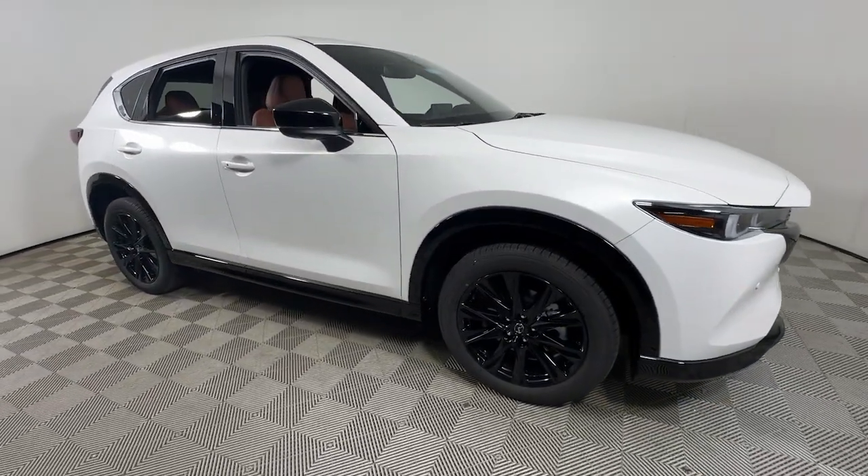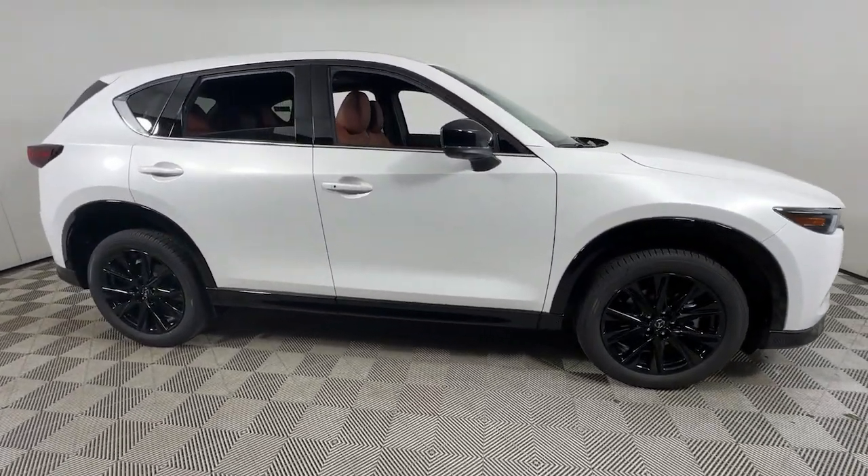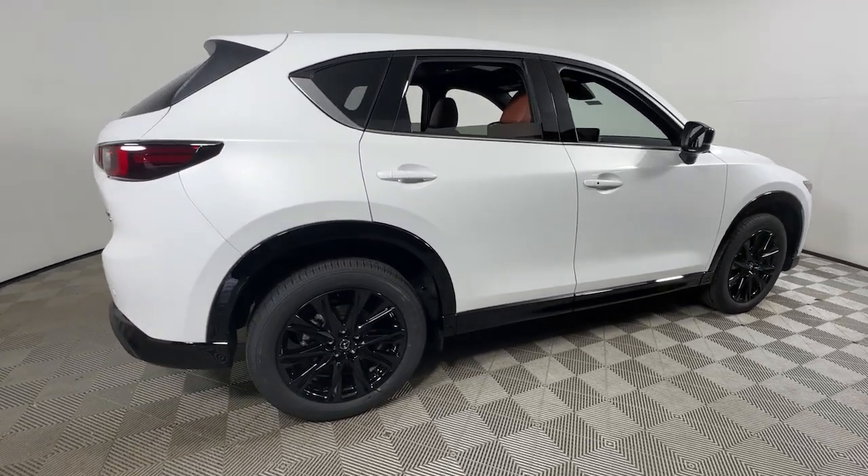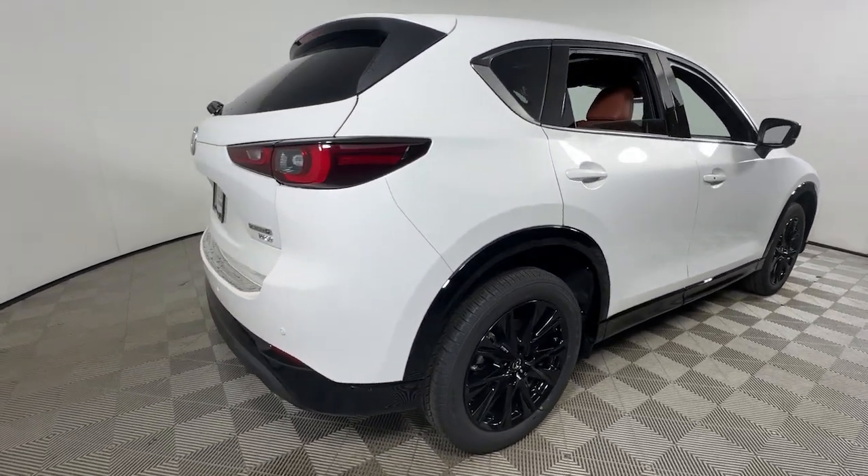Can you see yourself in the 2025 Mazda CX-5? Here's a stylish CX-5, the SUV that puts your comfort at center stage.